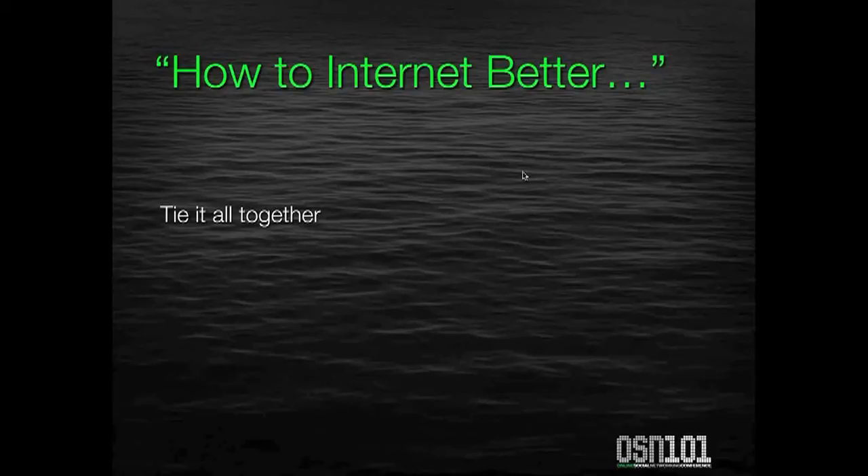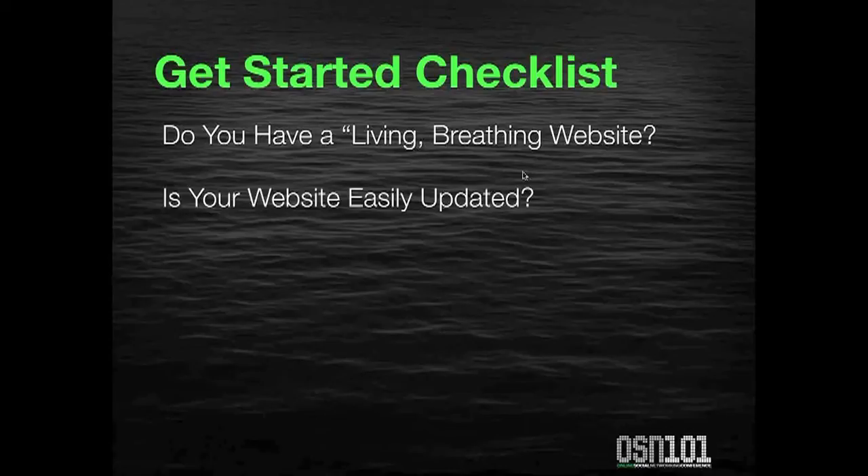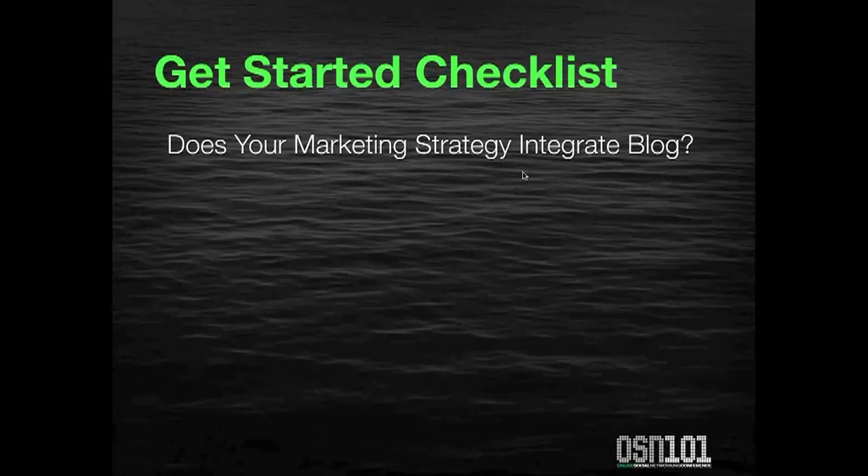So, how to Internet better? I want to tie it all together with a getting started checklist. You should be asking yourself these questions whether you already have a website or whether you're considering getting one for your business. Do you have a living, breathing website? Is your website easily updated? Does it incorporate search engine optimization so that your customers and prospects can find you? Does your marketing strategy integrate a blog?